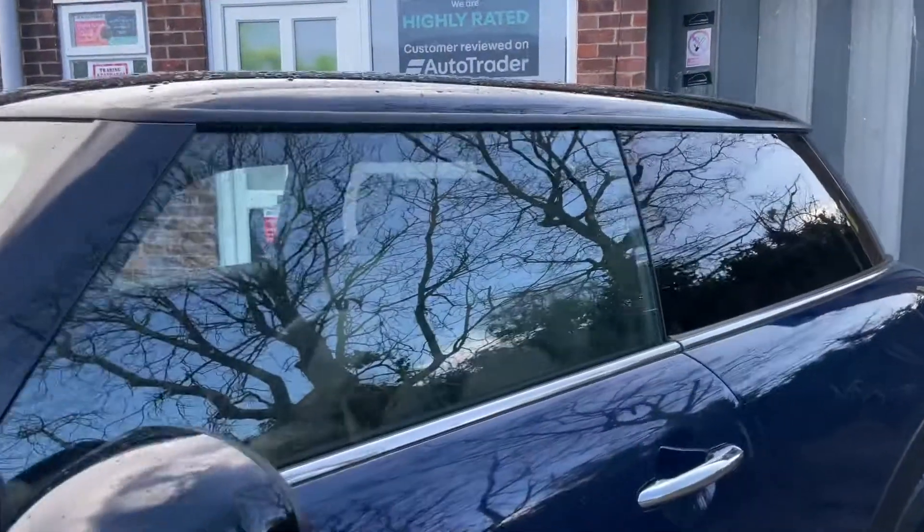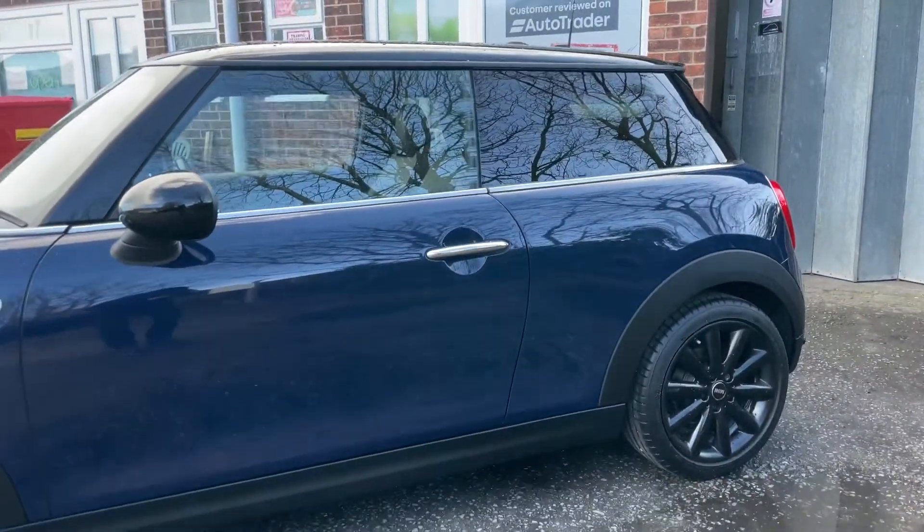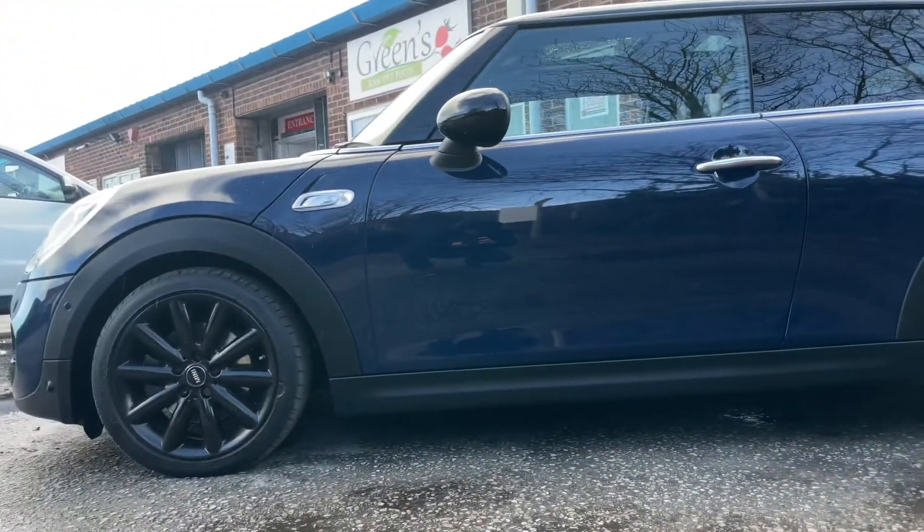Try and find a higher spec example than this one. It really is one of the top, top spec examples with Minis.